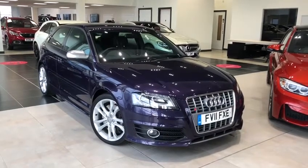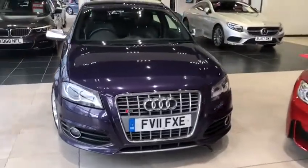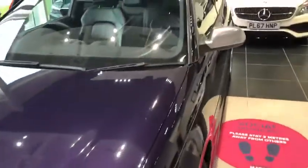Hi. My name's Billy from Motormax Chester, and I'm very pleased to announce this 2011 Audi S3. It's got a 2 litre petrol engine and it's also Quattro, so that means it is all wheel drive. Absolutely excellent, and it does look very standout in this unique colour.